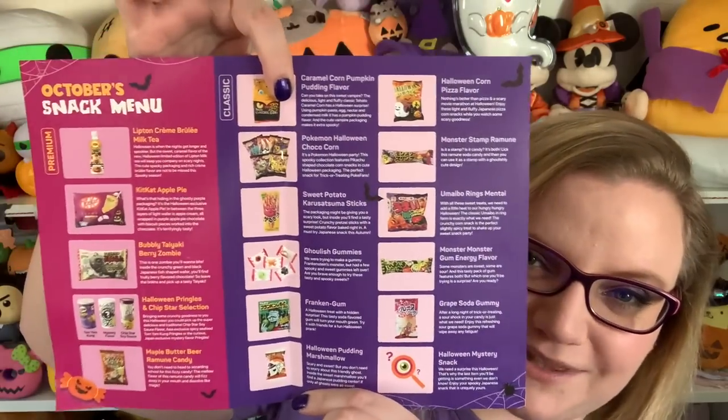Here is the brochure. It says 'Hungry, Hungry Halloween.' They give you a list of everything that's in the box. I'm so excited — I haven't done a snack box in so long. I miss them. I really do. Look how beautifully packaged everything is.